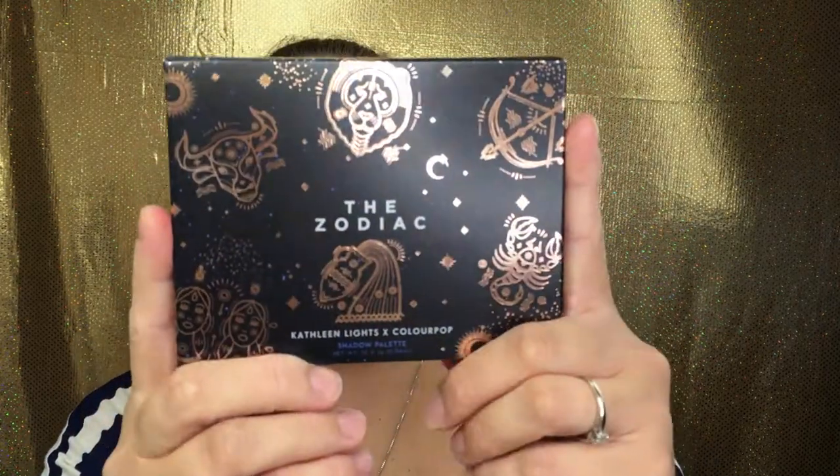I did purchase it as a set which was $59. They did have a bundle where you got the PR package for $70, but I just couldn't bring myself to spend extra money for the packaging, so I bought the set itself. You could also buy just the palette for $18, the lipsticks are $7 each, the supernova shadows are $7 each, and the highlighters are $8 each.